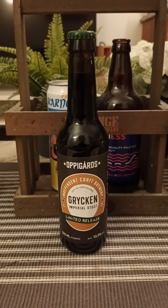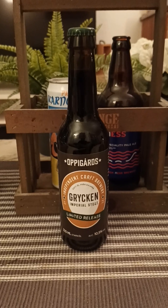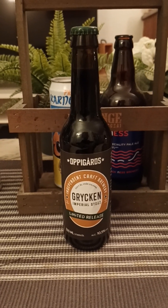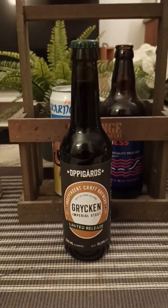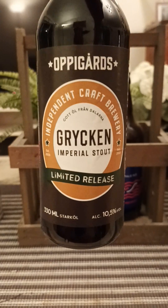Hey there all craft beer lovers, thank you for joining me for this beer review and for taking a trip with me to Sweden. We are going back to the county of Dalarna and we are returning to Oppigårds Bryggeri, Oppigårds Brewery.